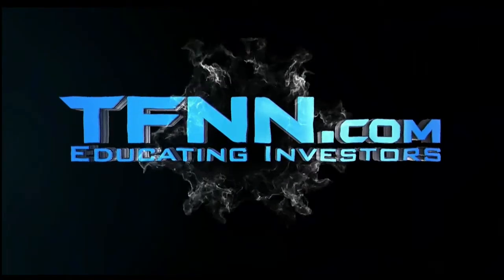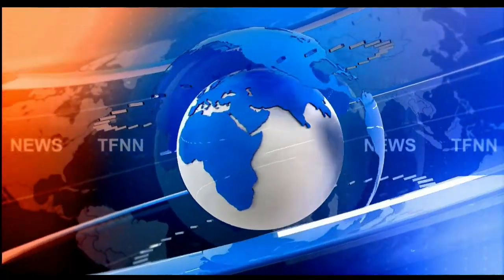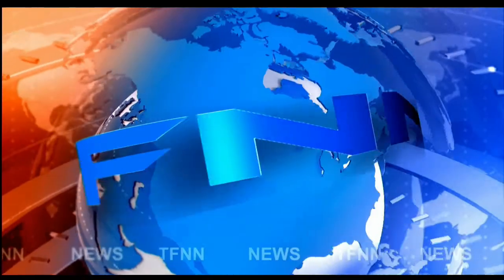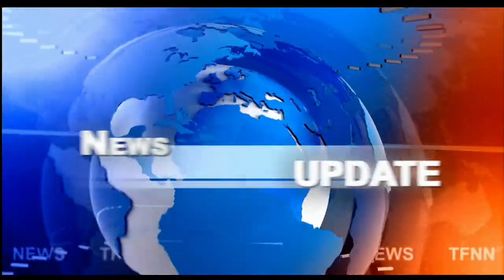TFNN, the Tiger Financial News Network. TFNN Headline News Update. Good morning, everyone. Basil Chapman, Tiger Financial News Network, 10 a.m. market update.